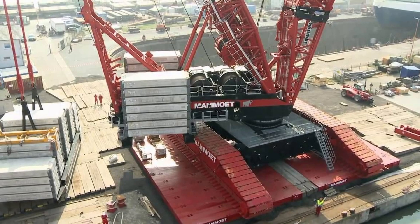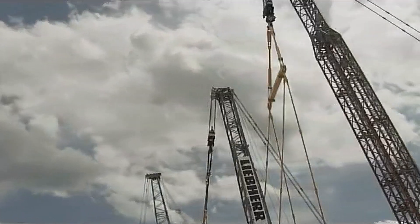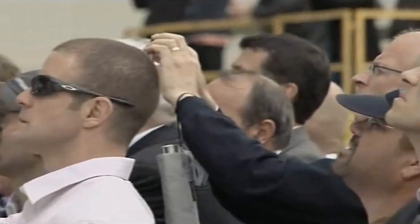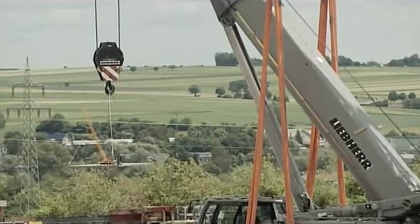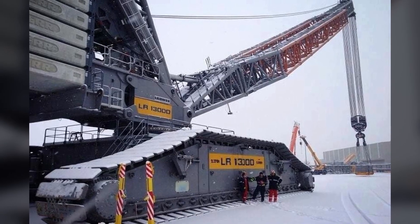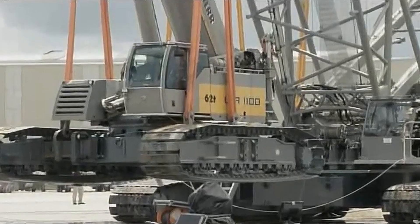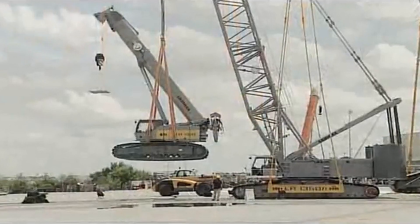Liebherr LR13000 Crawler Crane. Since 2009, the German-Swiss company Liebherr has assembled at least five specimens of this behemoth. The LR13000 is the world's most powerful traditional-style crawler crane, with a lifting capacity of 3,000 tons and a maximum lifting height of 236 meters.